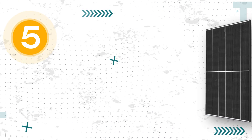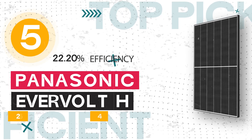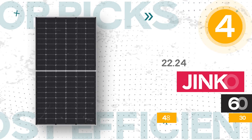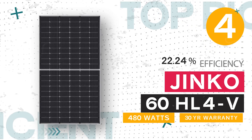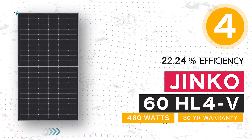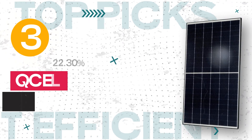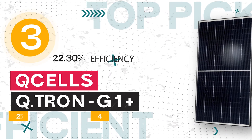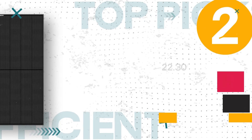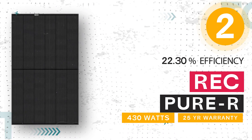Number 5: Panasonic Evervote H-Series, 410 watts, 22.20% efficiency, and a 25-year warranty. Number 4: JNCO Solar the 60HL-4V, 480 watts, 22.24% efficiency, and a 30-year warranty. Number 3: Q-Cells Q-Tron G1 Plus, 400 watts, 22.30% efficiency, and a 25-year warranty. Number 2: the REC Pure R, 430 watts, 22.30% efficiency, and a 25-year warranty.